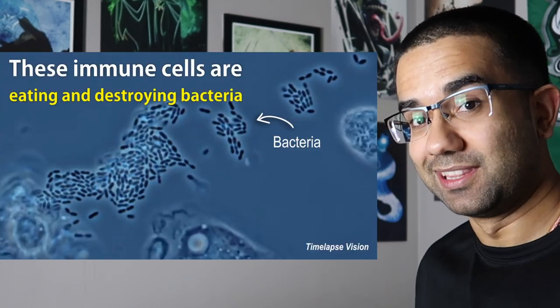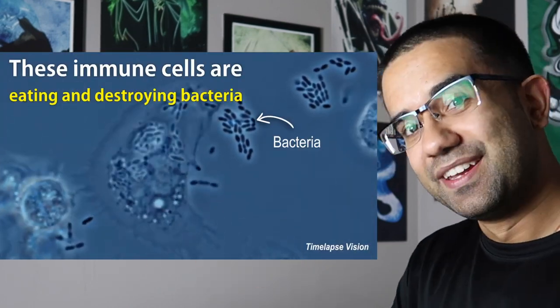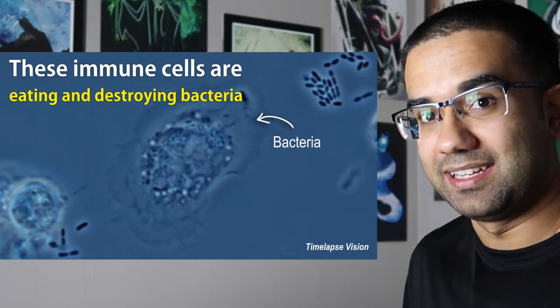That got really bloody really quick, but they're not wrong — it is the job of white blood cells to kill any foreign invaders that enter the body. In reality, the white blood cell would be significantly larger than the bacteria. What actually happens in your body is a process called phagocytosis, where the white blood cell engulfs and essentially eats whatever bacteria, virus, or foreign object enters your body.